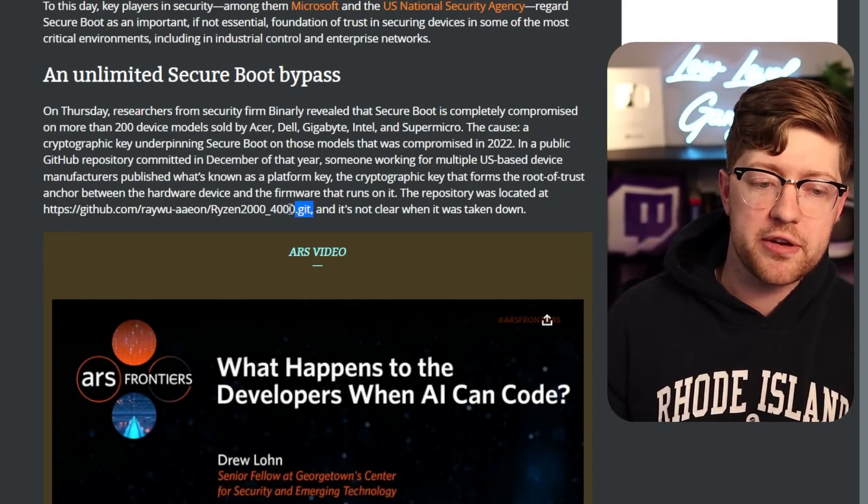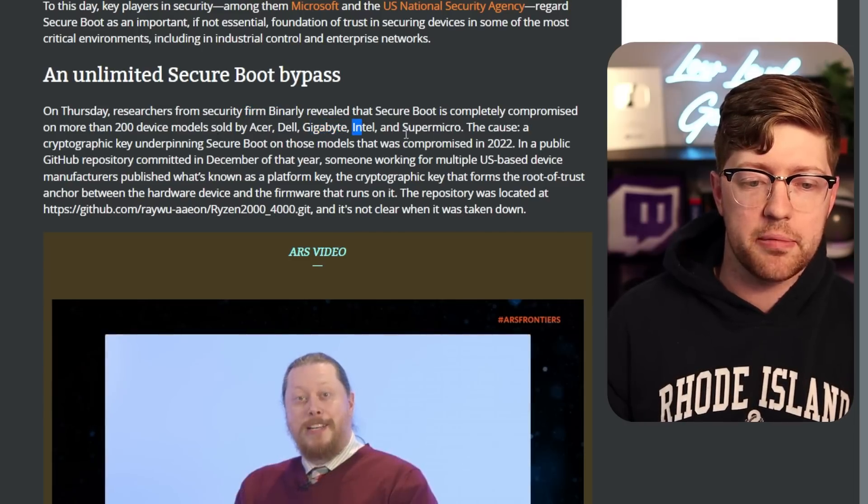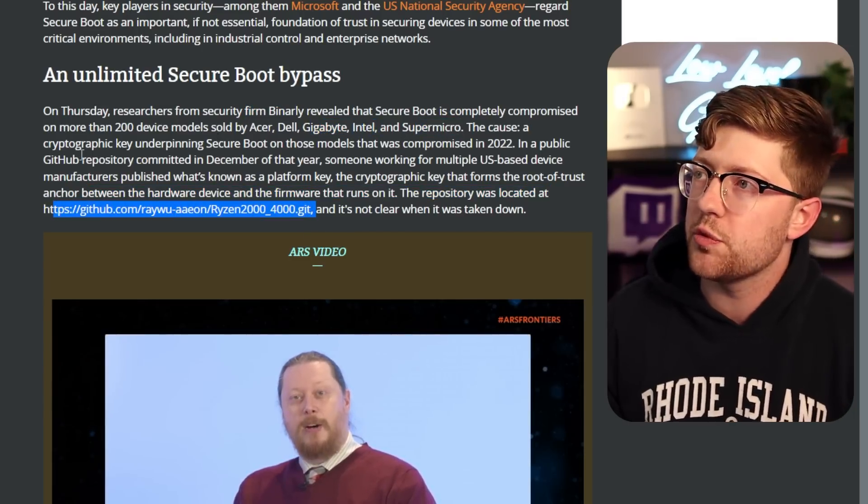What if I told you that the private key that runs about 200 device models from Acer, Dell, Gigabyte, Intel, and Supermicro was posted on GitHub in 2022?